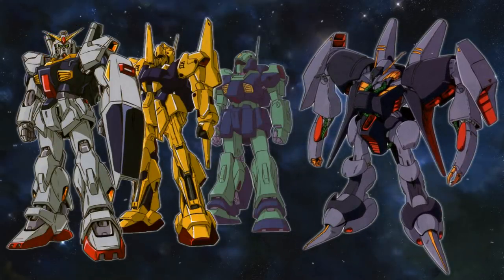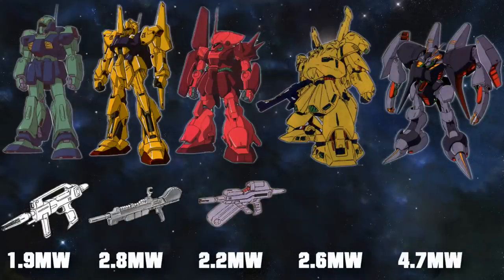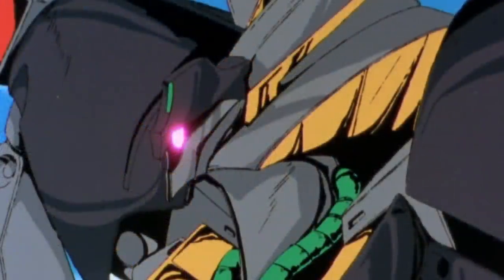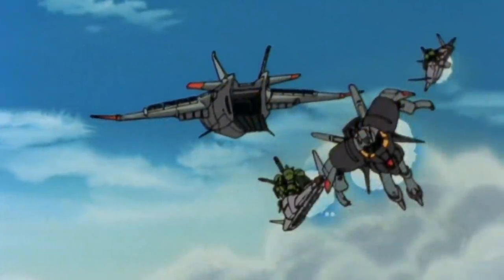On the one hand, many of the enemy units it would be facing were machines that incorporated movable frame technology, and were thus more lightly armored as a result. On the other hand, compared to contemporary units, the Beyerland's mega-particle guns were already plenty powerful at 4.7 megawatts each. This easily outclassed any other mass production unit, and even many prototype units, many of which typically sortied with a loadout similar to the Beyerland's anyway, making it anything but a limited unit for the time and the war it was created for.